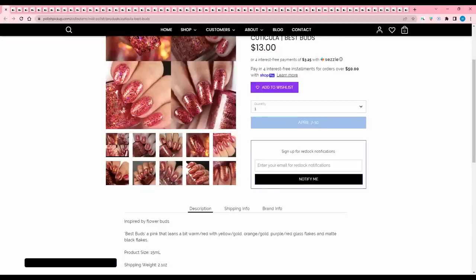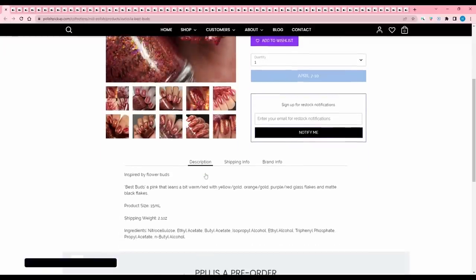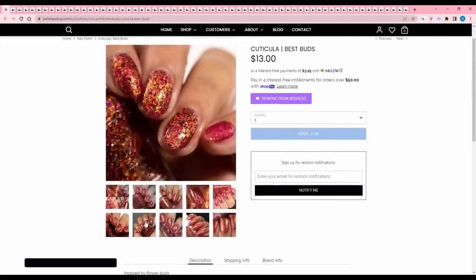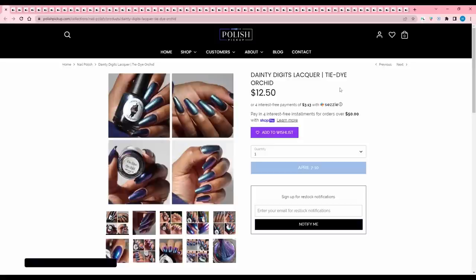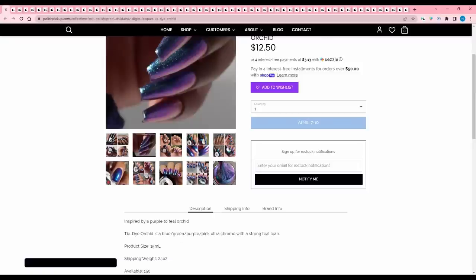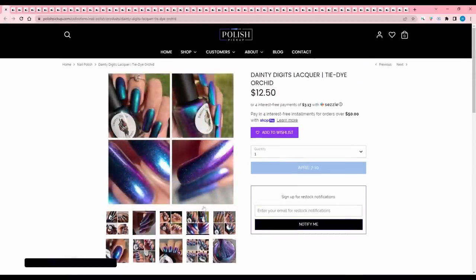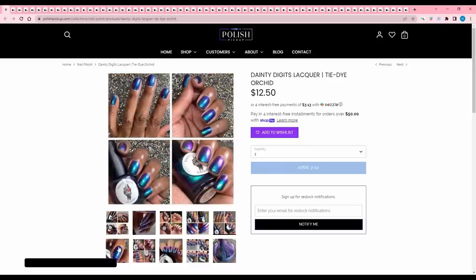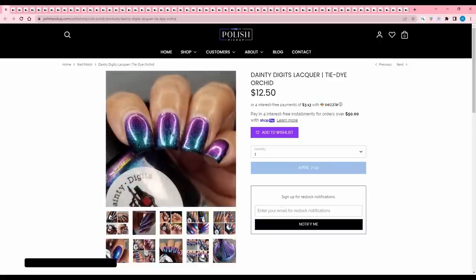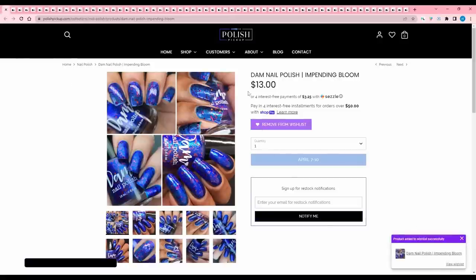Cuticula 'Best Buds' is inspired by flower buds — a pink that leans a bit warm-red with yellow-gold, orange-gold, purple-red glass flakes and matte black flakes. No cap. That's going on the wish list. Cuticula does some of the coolest flaky bombs. Dainty Digit Lacquer 'Tie-Dye Orchid' is inspired by a purple-to-teal orchid — a blue-green-purple-pink ultra chrome with a strong teal lean. 150 are available. This is a pretty common multichrome shift and I have these purple-to-teal ones already, so I'll pass.